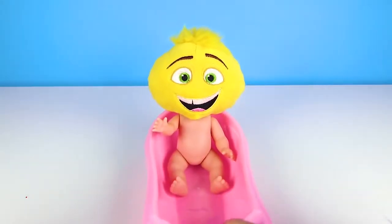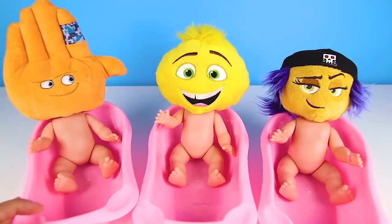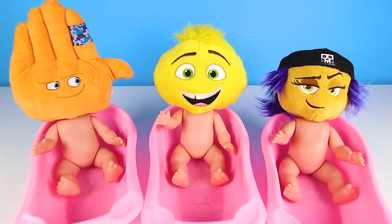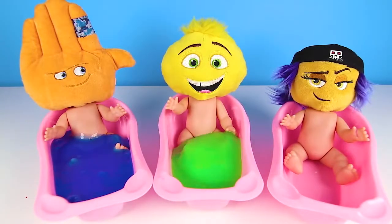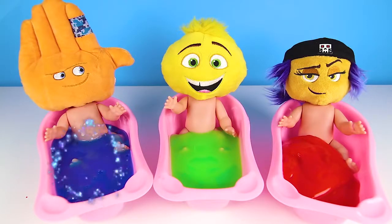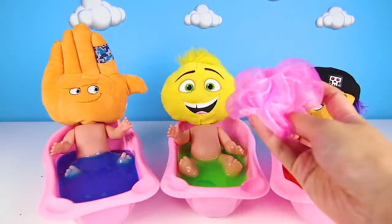Hi everyone, this is Ellie Sparkles and today we have to babysit some special babies! And here they are now! I know that baby with the purple hair! It's the Emoji Babies! Baby High Five, Baby Jean and Baby Jailbreak! The three Emoji Babies are here for their favorite time of the day - bathtime! But Emojis don't take regular baths, they get slime baths! High Five gets blue slime! Jean gets green slime! And Jailbreak gets red slime!